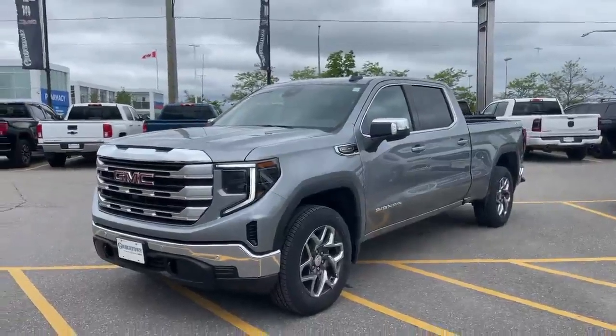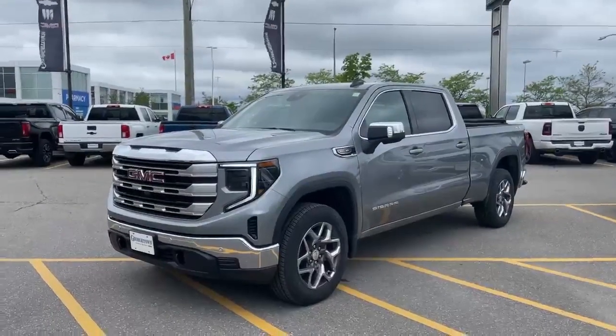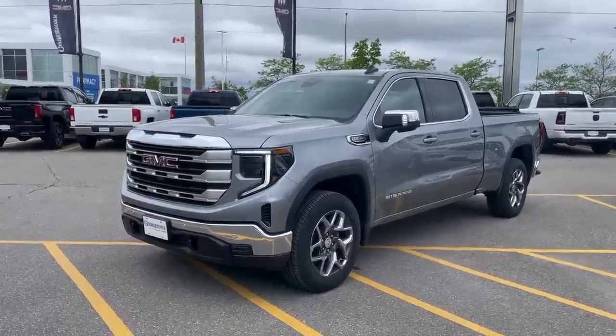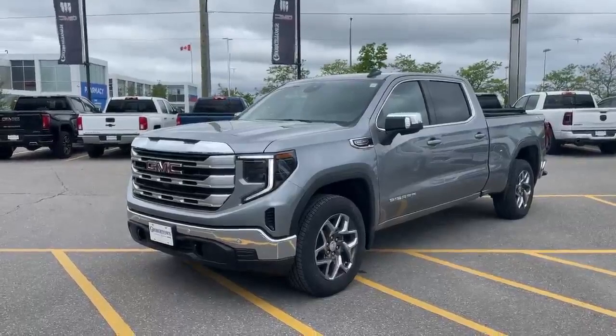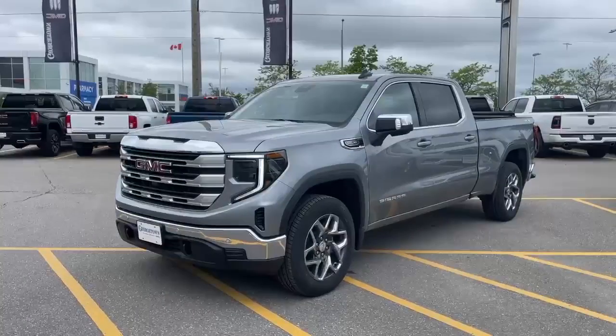Hey guys, Matthew here from Georgetown Chevrolet, standing out front of the 2024 GMC Sierra 1500. This here is a part of our monthly movers promotion.